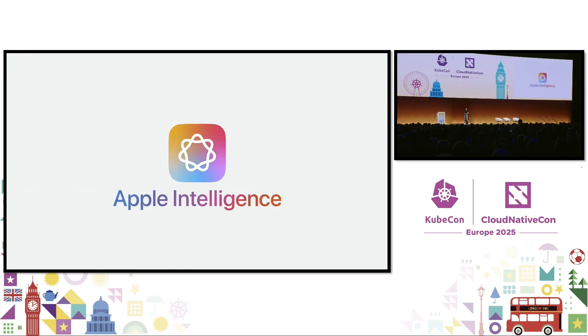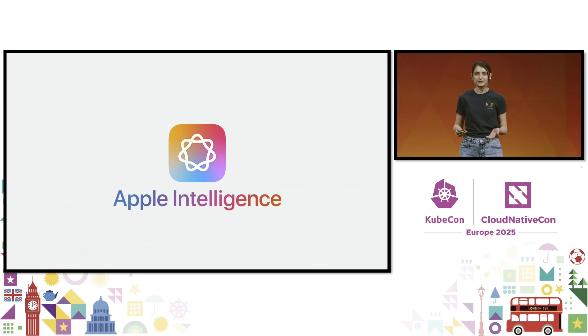Last year at WWDC, we introduced Apple Intelligence, a personalized intelligence system that brings powerful generative models to iPhone, iPad, and Mac.